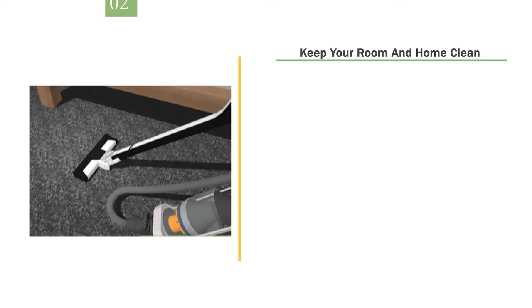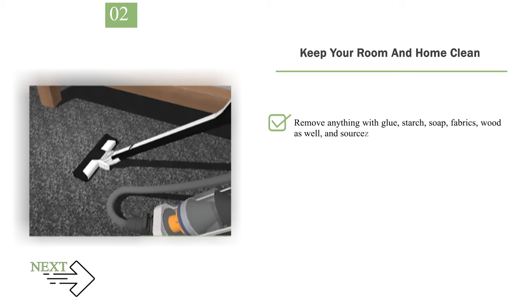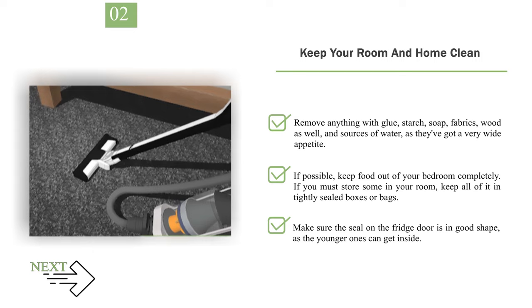Number 2: Keep your room and home clean. Roaches thrive in dirty environments, so it's very important that you regularly clean your bedroom and also the rest of your home. Sweep, mop, vacuum, dust, and wipe down surfaces with multipurpose cleaner and a rag once a week or so. It's also crucial that you stay on top of doing the dishes and taking out the trash. Roaches love food, so full kitchen sinks and trash cans may draw them into your home. Remove anything with glue, starch, soap, fabrics, or wood, and eliminate sources of water, as they have a very wide appetite. If possible, keep food out of your bedroom completely. If you must store some in your room, keep all of it in tightly sealed boxes or bags. Make sure the seal on the fridge door is in good shape, as the younger ones can get inside.